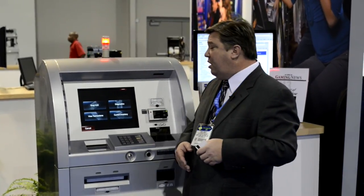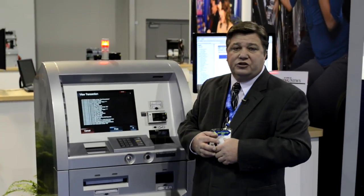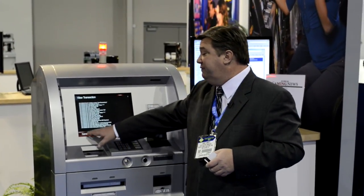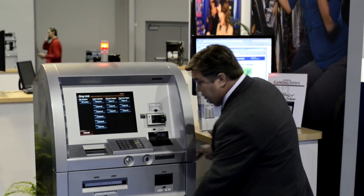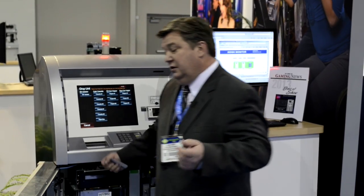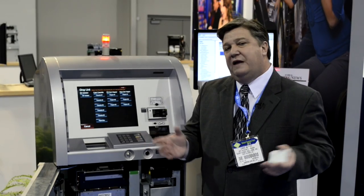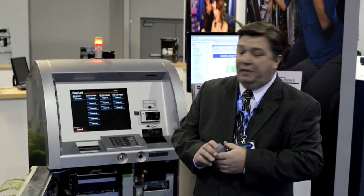We have a very simple process. We can view transactions immediately on the screen itself. Our drop process is very easy for your employees — it's just a matter of them pulling out a cassette, entering in a new ID, and the drop process is completed. So we're trying to eliminate that human error factor for them having to punch in dollar amounts.